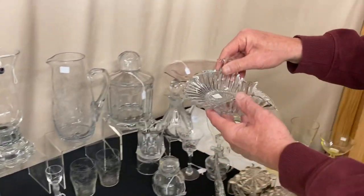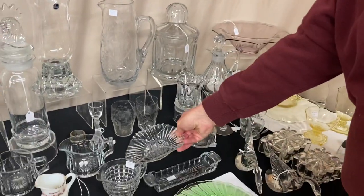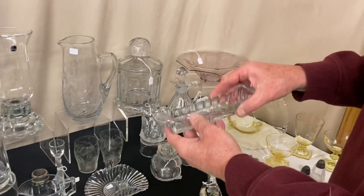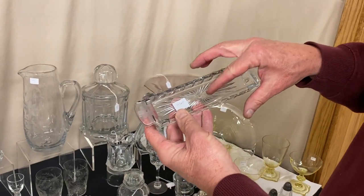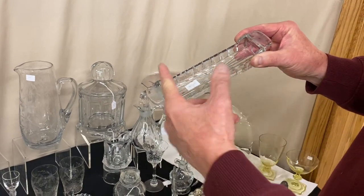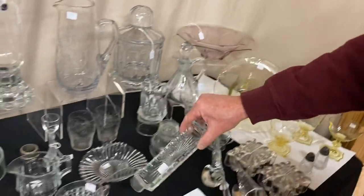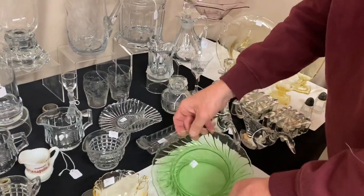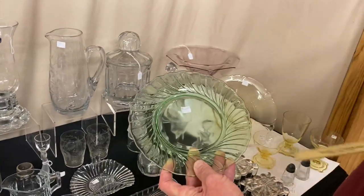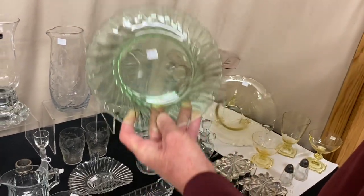Here's a Ridgely Two-Handled Bon Bon, priced only $8. Domino Sugar Tray — it says patent applied on the bottom with the diamond dates, has a little cutting on each end of the handle, for Domino Sugar Cubes and wafers — priced $25. We have two Swirl Moongleam Plates at $12.50 for the pair; they measure 8 and a quarter inches with no scratches on them.